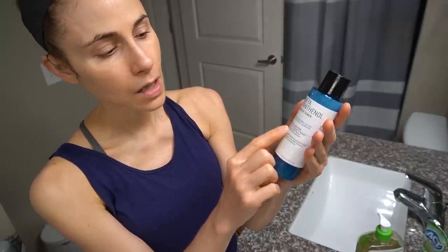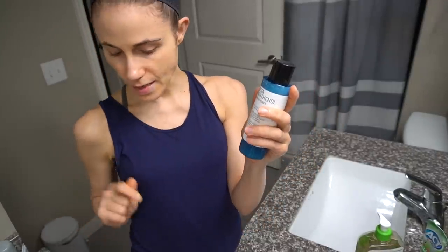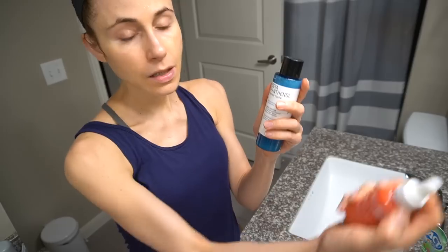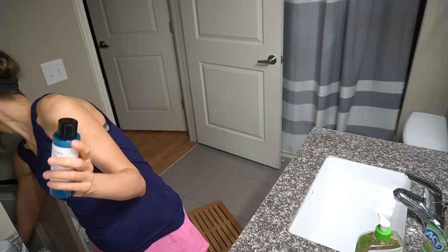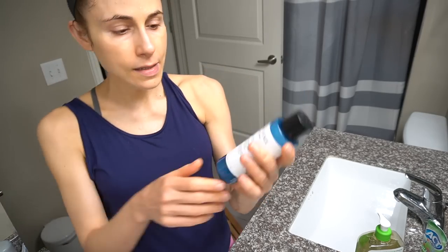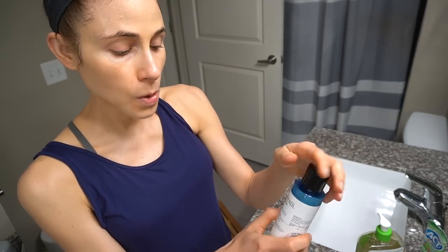This morning I'm coming in with the beta panthenol repair toner that I reviewed for you guys. I finished the Timeless Coenzyme Q10 serum - I'm going to put it in my empties tub. But this toner I really enjoy. It is a hydrating, soothing, moisturizing toner. I think it's a good option if you are someone who shaves - like a good aftershave. And I use it around my eyes too.